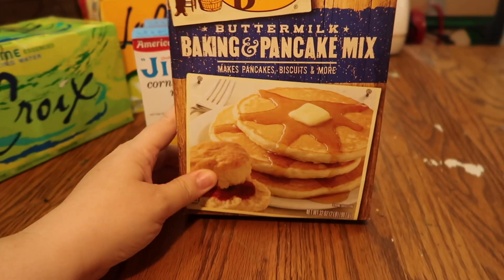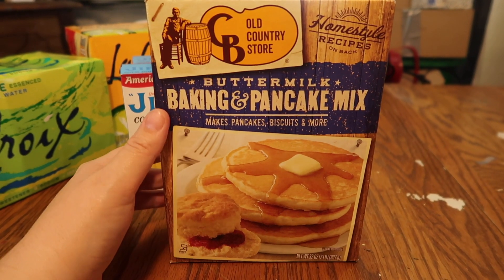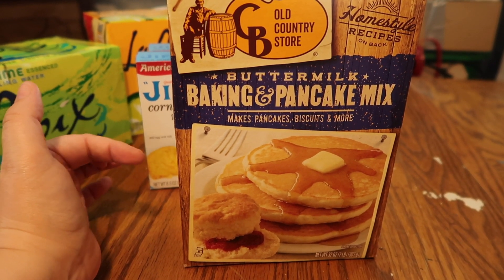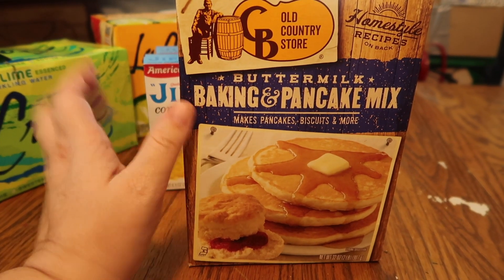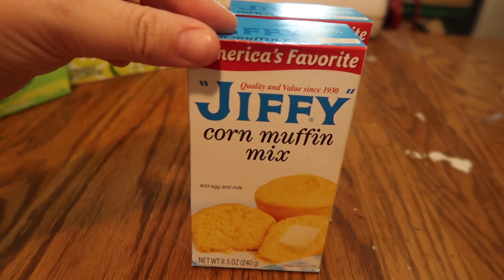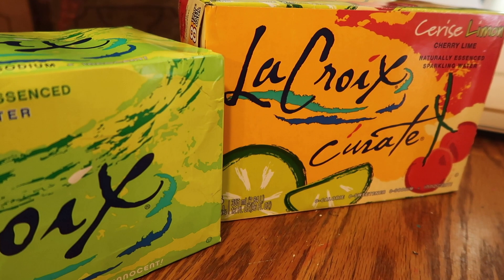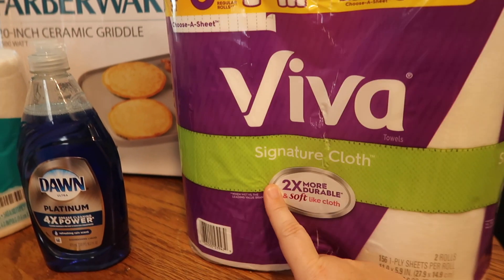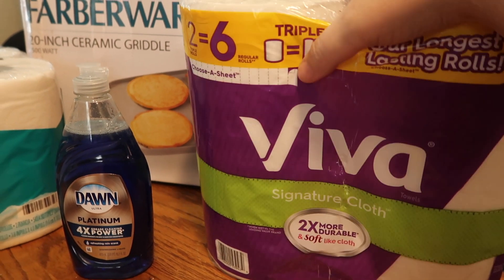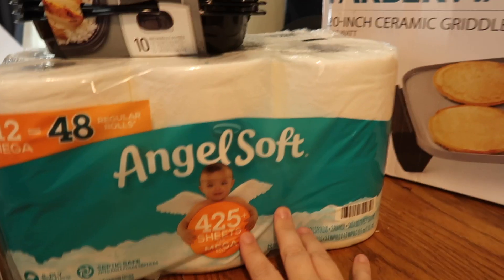I saw the Cracker Barrel buttermilk pancake and biscuit mix at Walmart and got really excited — let me know in the comments if you've seen it there before. I love Cracker Barrel pancakes and biscuits so I can't wait to try it. I also got two Jiffy cornbreads, a cherry limeade drink mix (they were out of lemon), my Viva paper towels in a two-pack since the large case wasn't available, Dawn dish soap, a new griddle, and toilet paper.